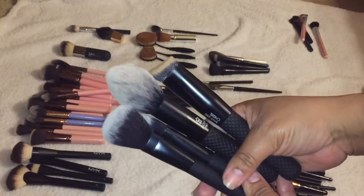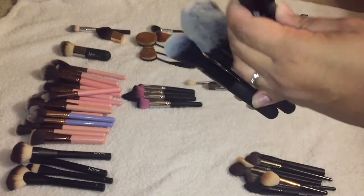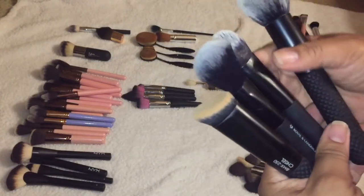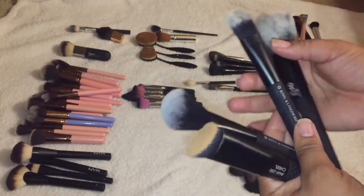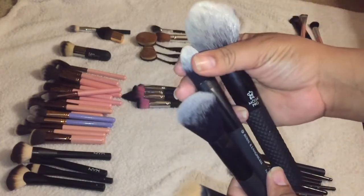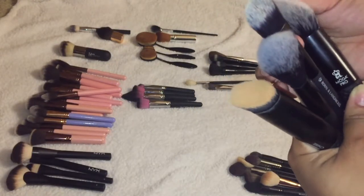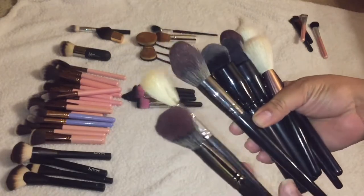Moving on to Royal and Langnickel — I've already used this one and it is amazing for carving out or chiseling, so I'm keeping it. Actually I'm going to keep all of these — they're part of a set, they are super soft, this one pats in concealer really well, and this is a really good blush brush. Royal and Langnickel are not exposed enough; they are so underrated as a brush brand.